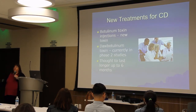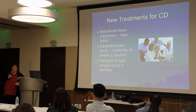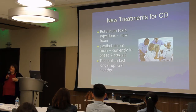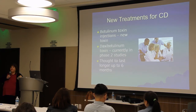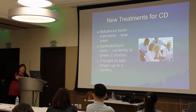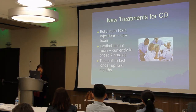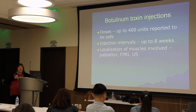Daxi botulinum toxin is actually in phase two studies. Our site at Loma Linda has a few patients involved in this. Right now enrollment has closed, but they're allowing a few patients to enroll in an open-label study, where you receive the treatment and are watched closely to see how well you respond. They need more data to confirm the six-month duration holds true for most people. This is your next toxin likely to come out in a few years.